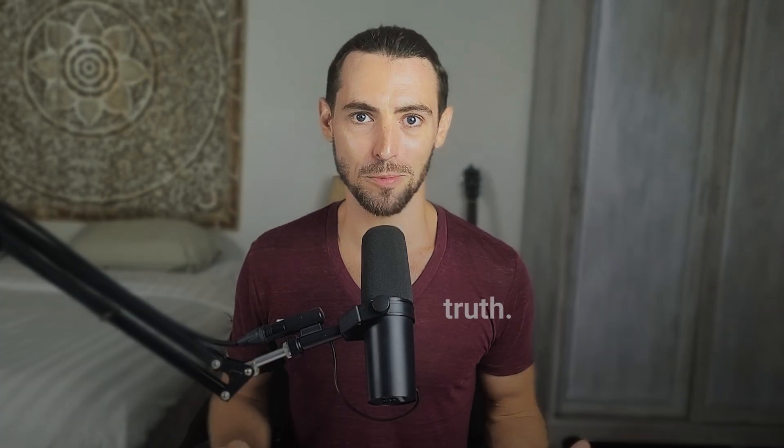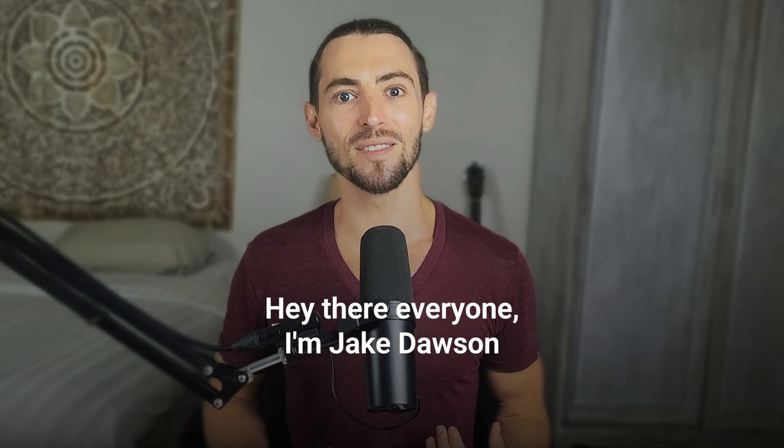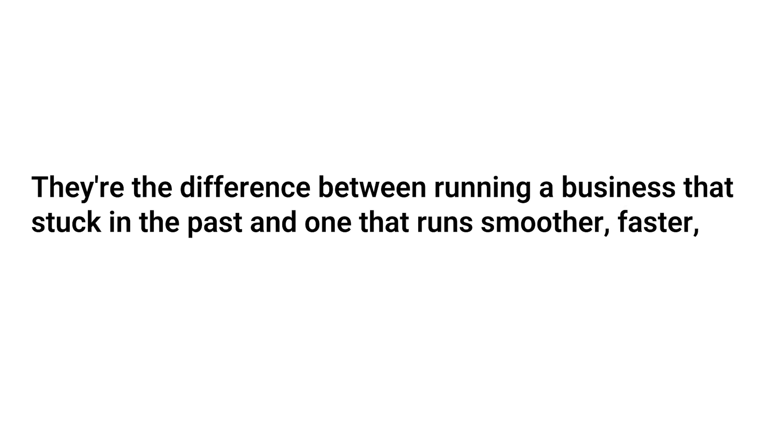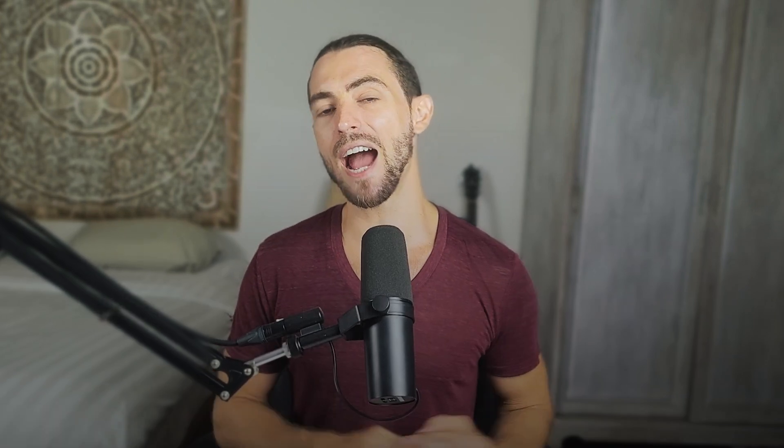Here's the truth: you don't need to be a tech expert. You just need to know which 10 AI skills actually make a difference and how to use them in your day-to-day work. That's exactly what I'm going to show you in this video. I'm Jake Dawson, and after helping hundreds of entrepreneurs and small business owners implement simple AI strategies, I've seen firsthand how accessible these tools really are. These skills are the difference between running a business that's stuck in the past and one that runs smoother, faster, and way more efficiently.